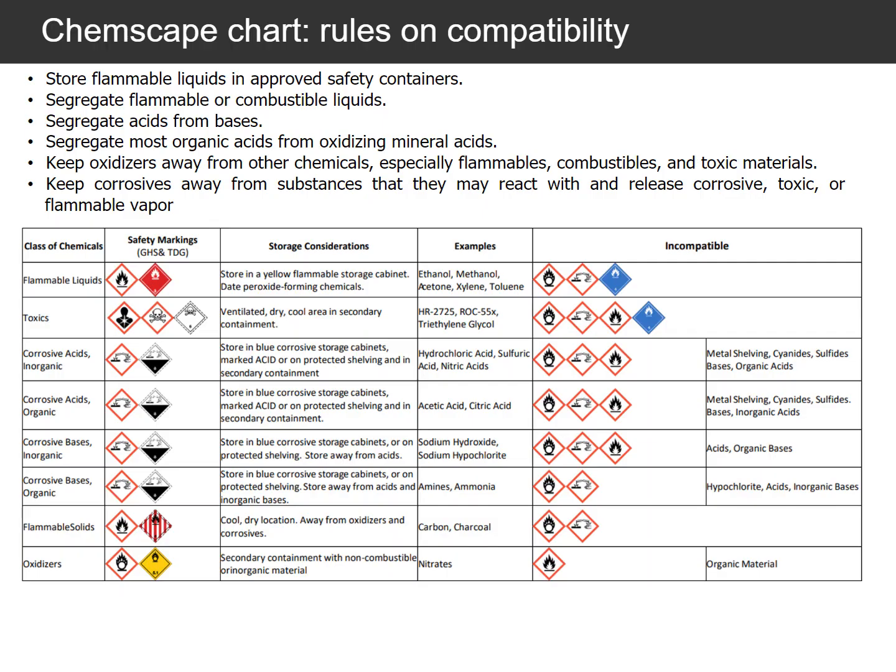ChemScape has a tool, shown here, to help you organize your chemical storage area. In general, store flammable liquids in approved safety cabinets. Segregate flammable or combustible liquids. Keep oxidizers away from other chemicals, especially flammables, combustibles, and toxic materials.